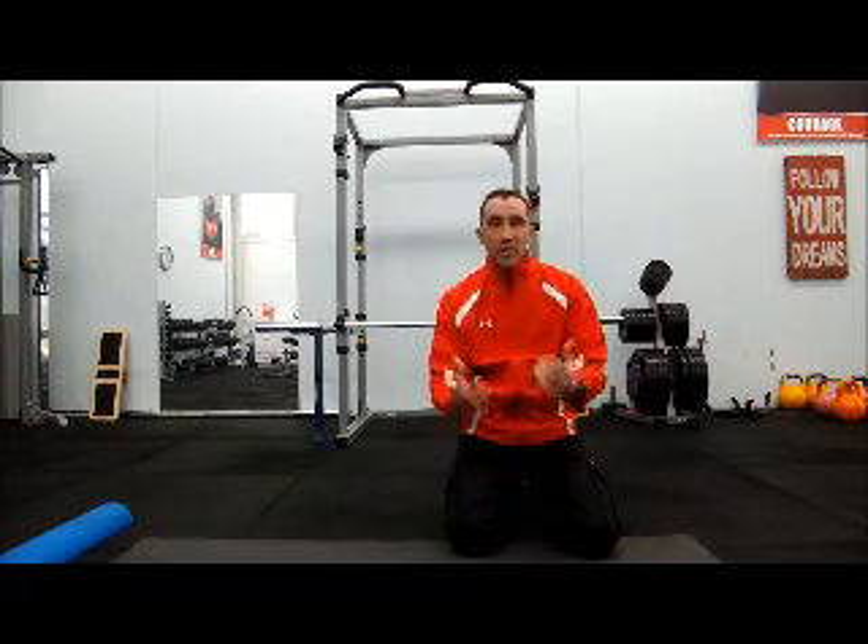Today we're going to talk about posture and how you can correct it. It's actually very simple in many ways, and you really don't have to do a lot of exercises. You just have to determine which are the most important ones — the key factors or exercises that are going to make a big difference to you, however your weaknesses are.